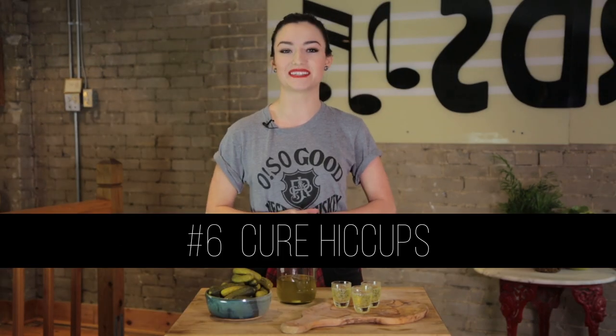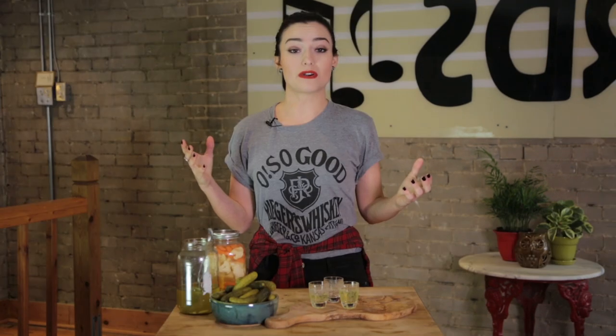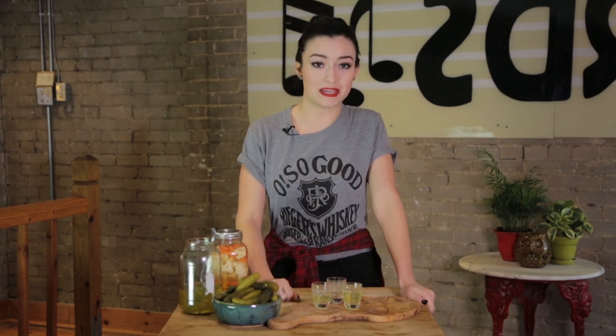Use number six: Stop the hiccups. Some folks believe that pickle juice is an aid for curing the hiccups. Should mean doing another shot of it. I mean, I don't have the hiccups, so I don't...what? I have to do it?